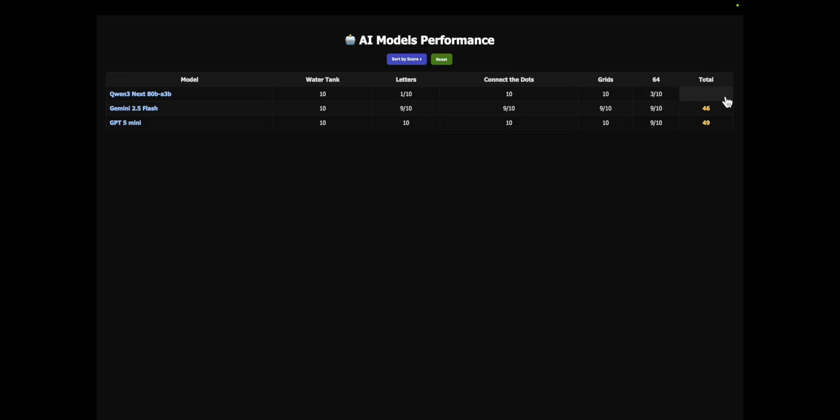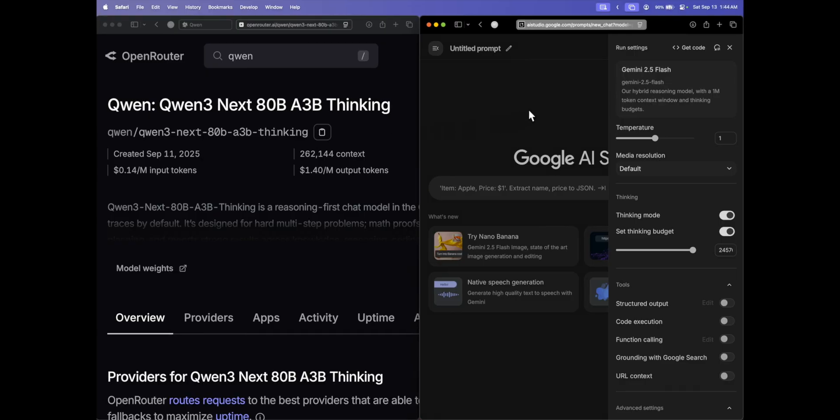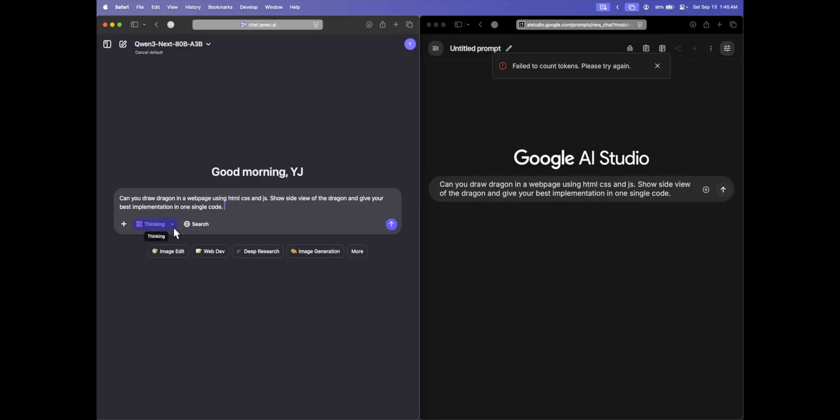Looking at total reasoning scores: Qwen3 scores 34 out of 50, Gemini 2.5 Flash scores 46 out of 50, and GPT-5 Mini scores 49 out of 50 — nearly acing the problems with just one error. So in terms of raw reasoning intelligence, the hierarchy is: GPT-5 Mini first, followed by Gemini 2.5 Flash, then Qwen3.